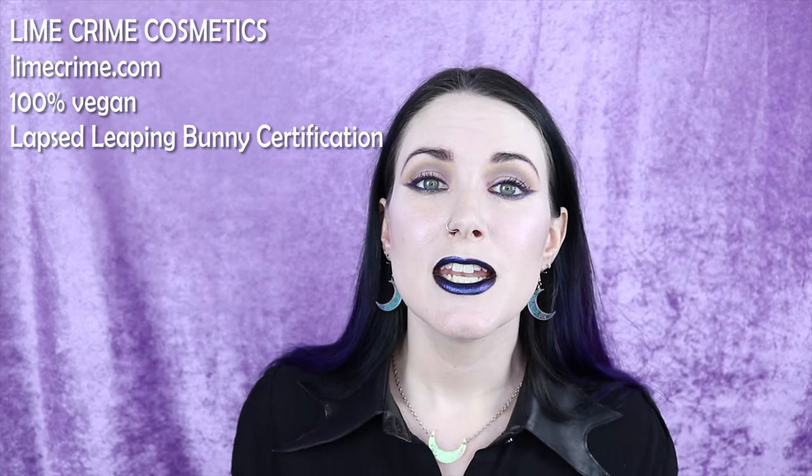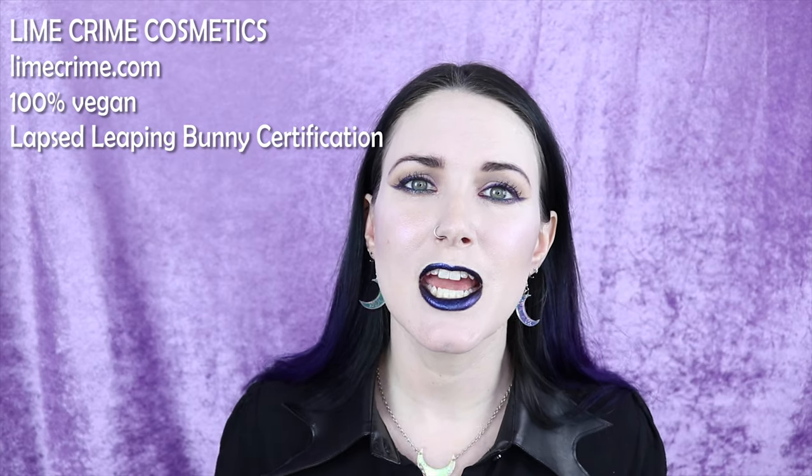Number thirteen on my list is Lime Crime. Lime Crime is supposed to be 100% cruelty free and 100% vegan, and they were Leaping Bunny certified, but when I checked before filming this video they're actually not on Leaping Bunny's list right now — they've been removed. I sent an email and tweeted at them, and also reached out to Leaping Bunny, and it seems like Lime Crime hasn't recommitted to Leaping Bunny yet, which really bothers me. I put them on this list because I really do like their products — the Venus and Martellus palette is basically my perfect gothic palette.